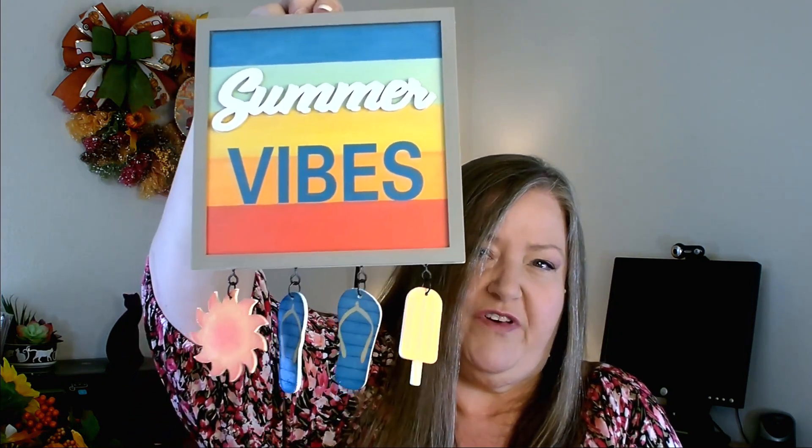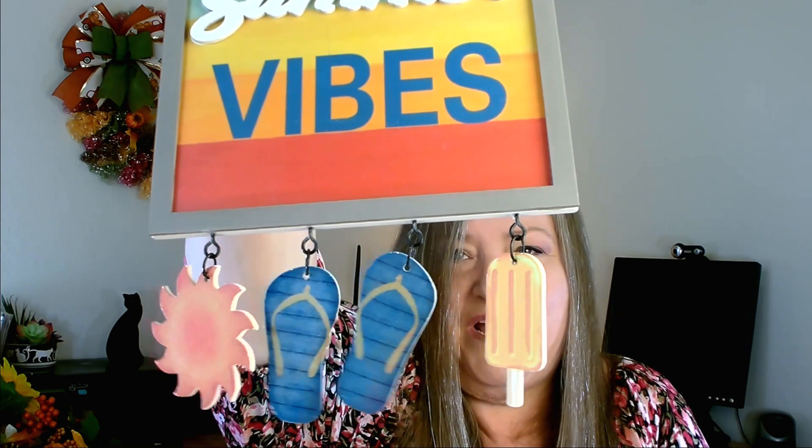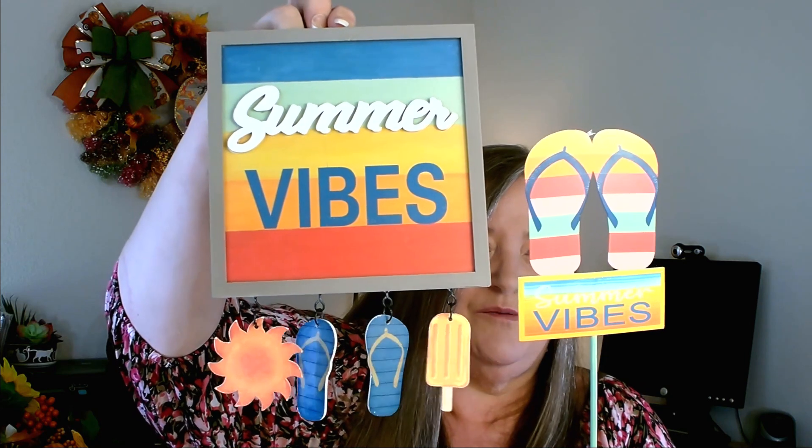I picked that up to go with this sign I also found, which was $6.98. It also says 'Summer Vibes' and it has little danglies on the bottom — so cute and pretty. I thought those two pieces would look great together on a summertime wreath.